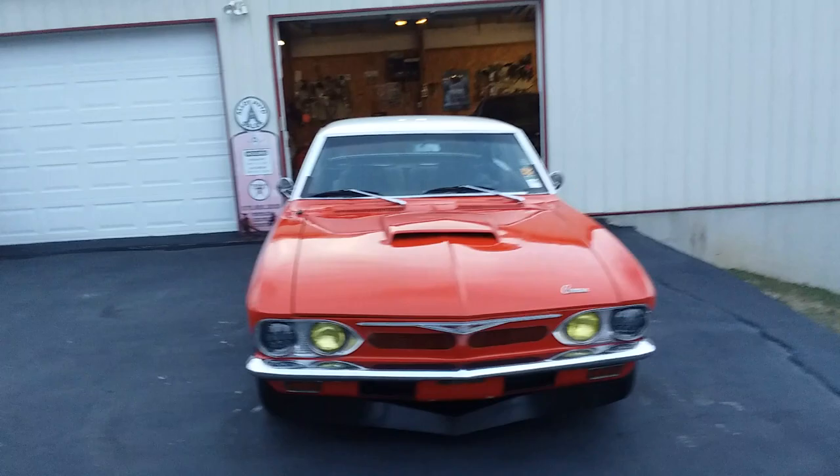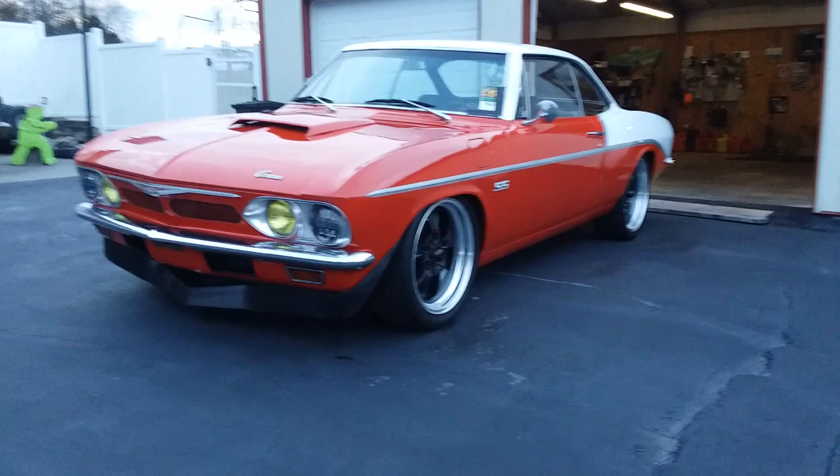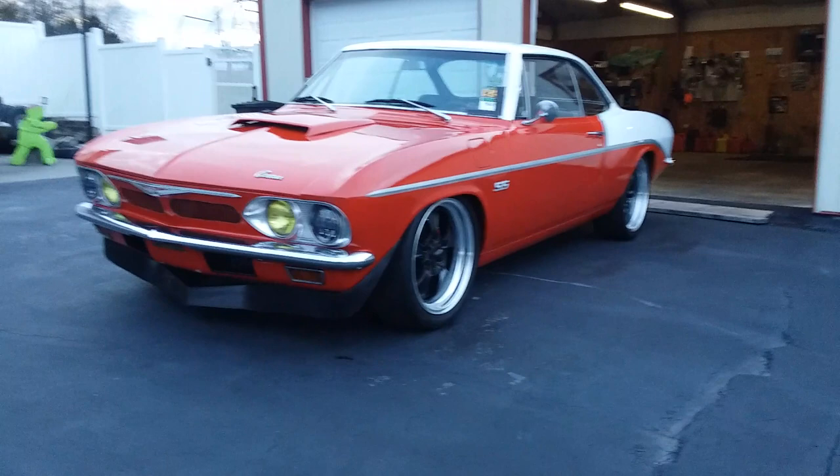I'm gonna get some window weld glue tomorrow and put that chrome trim on. But anyways, there you go — 1965 Corvair with a front engine V8 in it.